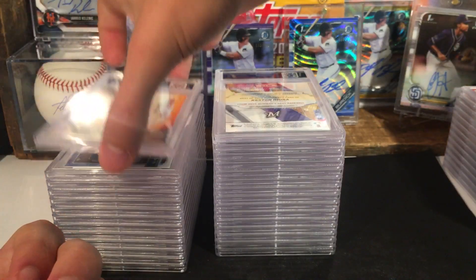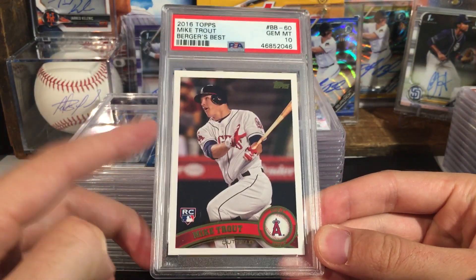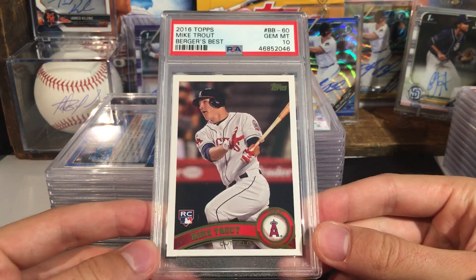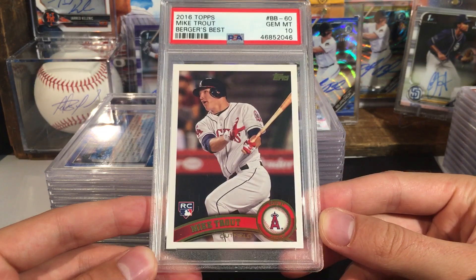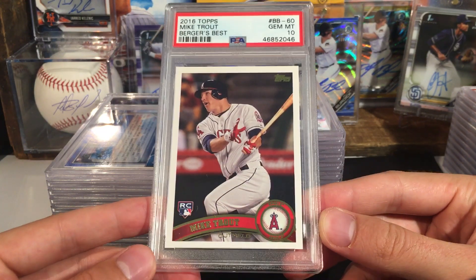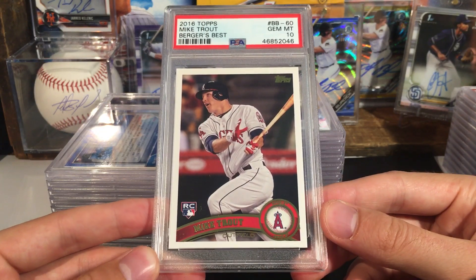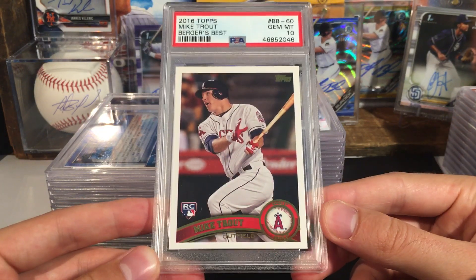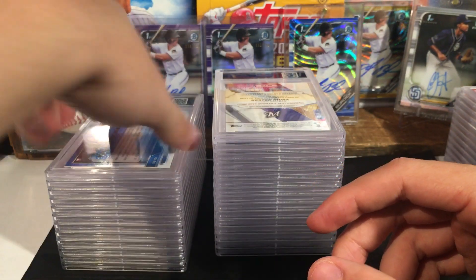Next up we have a Mike Trout — got a ten. This is not the original 2011 Update — this is the 2016 Trout rookie insert. Definitely a cool card, I'll probably just keep this one just to display. I don't own a Trout rookie, so maybe this will be the second best. After I sell some of this stuff I'll probably have to buy one.